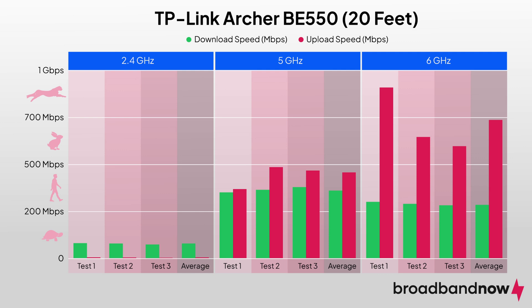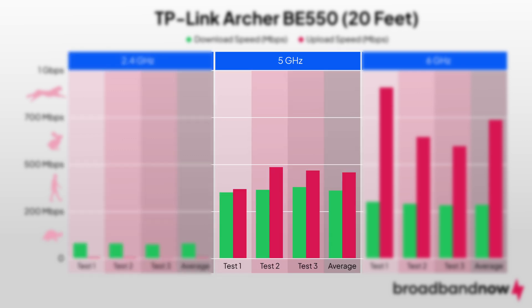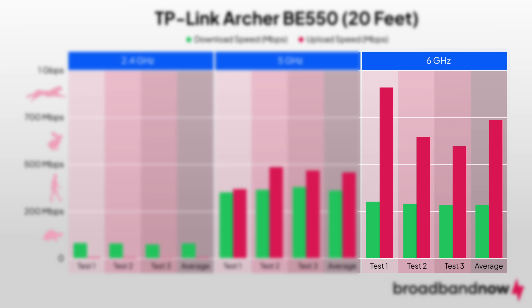We saw the biggest drop-off in speeds at 20 feet away, which makes sense given the interference caused by the two walls. Average download speeds were 49 Mbps on the 2.4GHz band, 345 Mbps on the 5GHz band, and 246 Mbps on the 6GHz band.